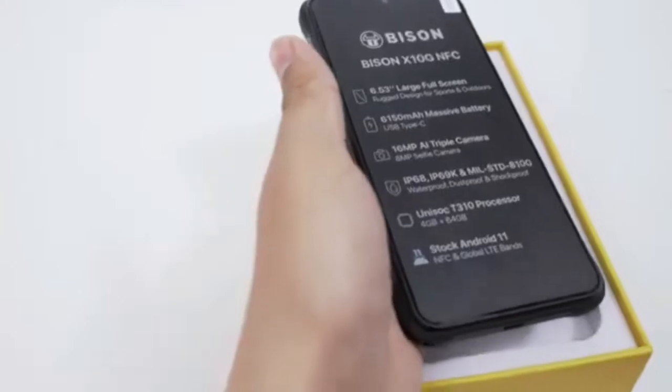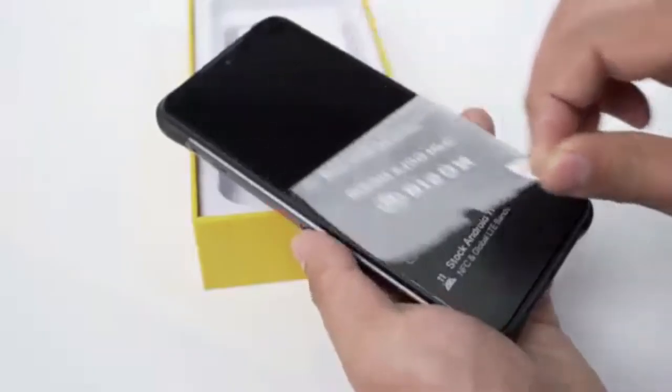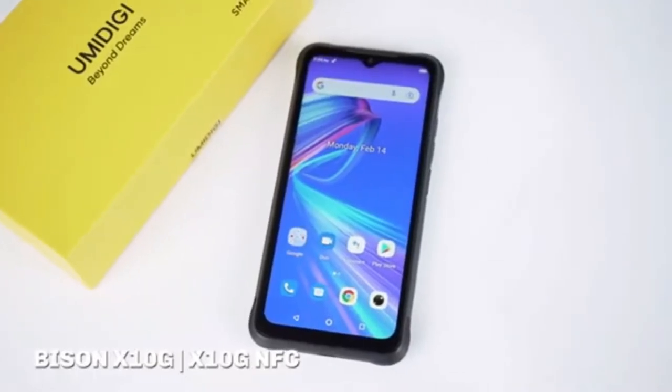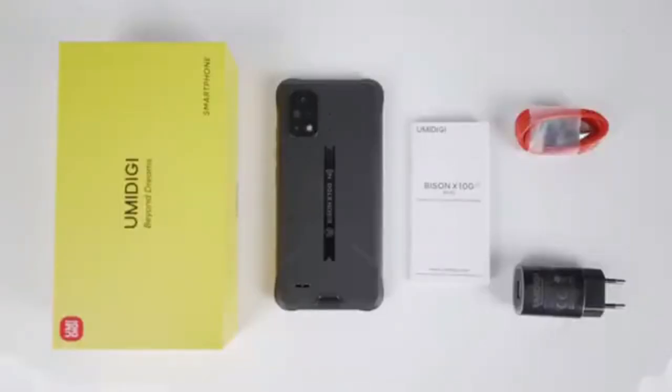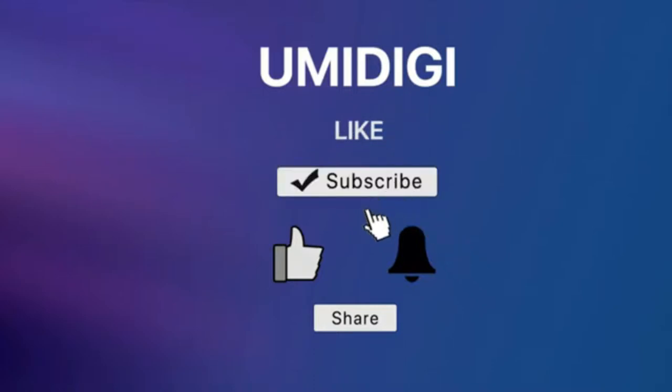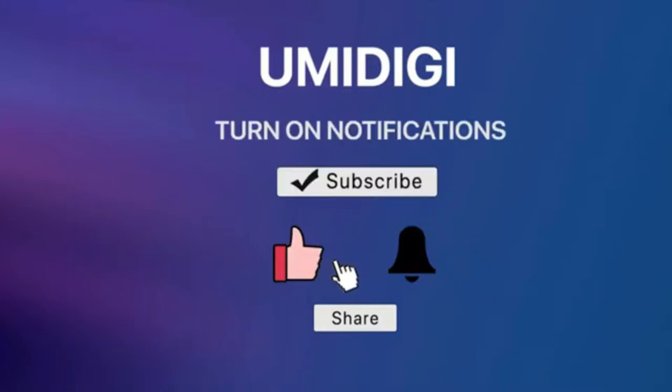It comes with a Li-Po 6150 mAh non-removable battery. It features a 6.53-inch IPS display with 720 x 1600 px resolution. The IPS technology is one of the most leading LCD technologies in the world.